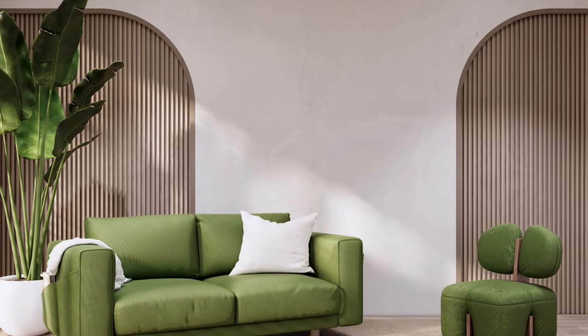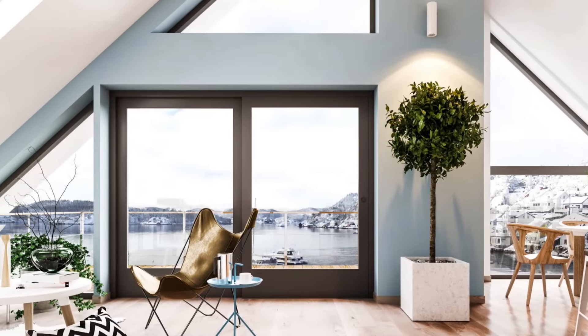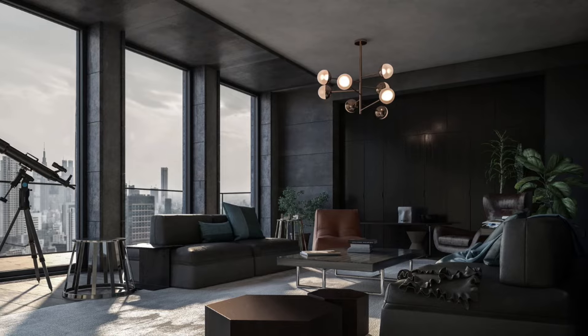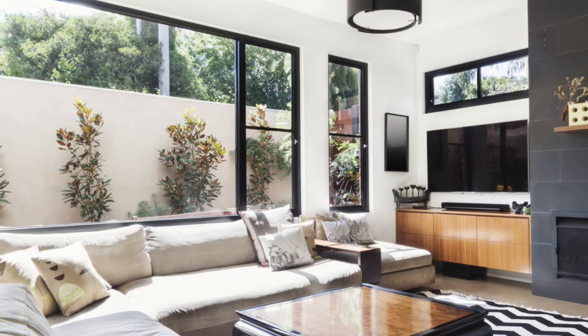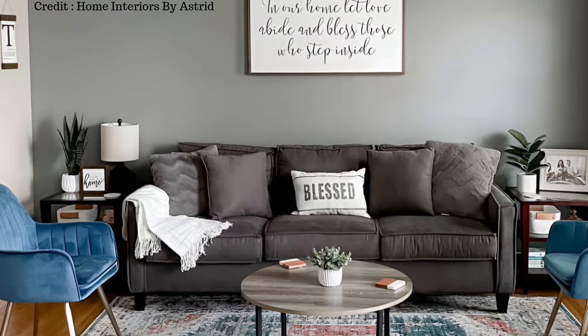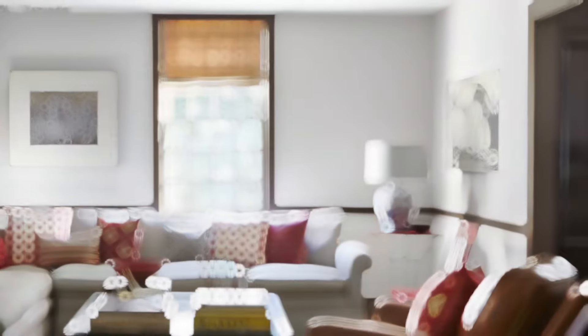Furniture plays a key role in decorating a living room. It's not just for sitting — it also sets the style and atmosphere of the space. When choosing furniture, think about how it looks and how well it functions for your needs. A comfortable and stylish sofa in a neutral color like gray or beige can be the centerpiece of the room. You can complement it with accent chairs in a matching pattern or color to add visual appeal.